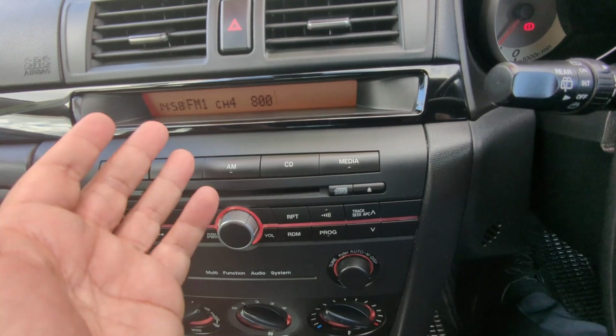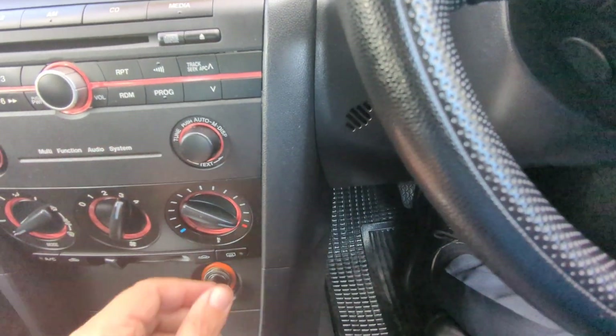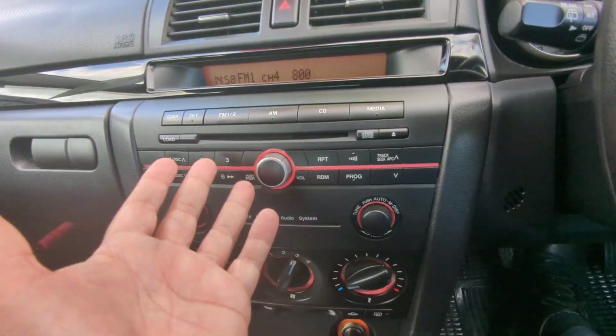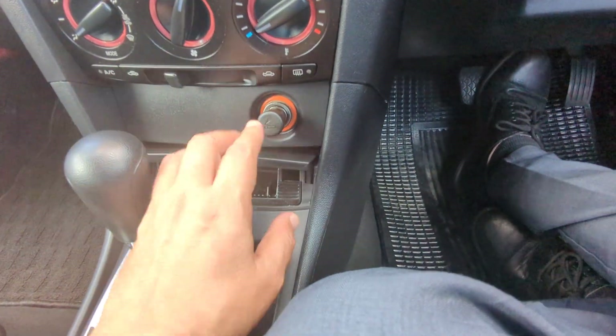It's not currently set, but it's going to show you the time and your radio station. And then you have your radio and your air conditioning controls.